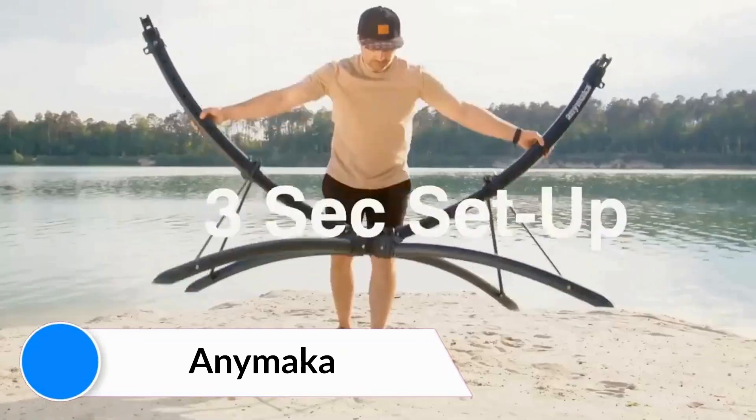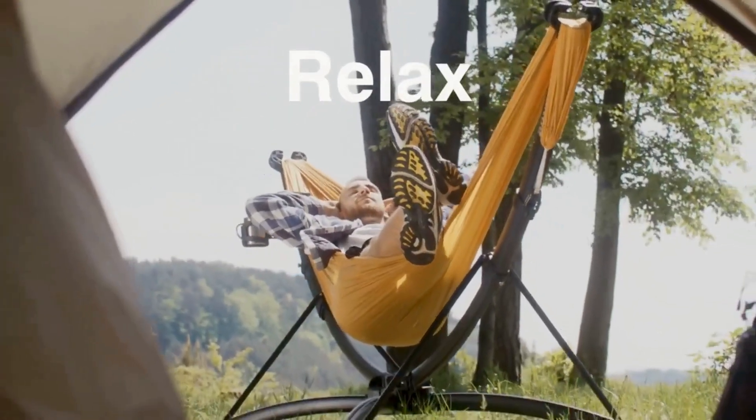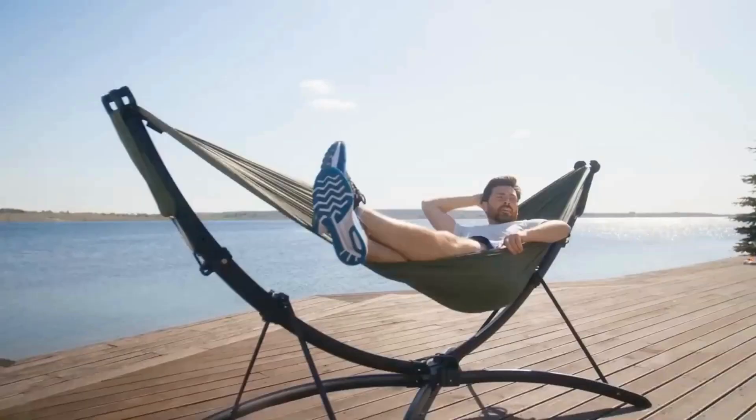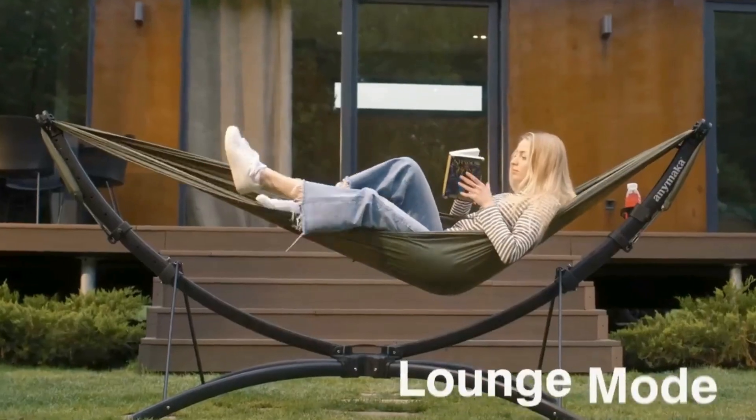Enemarker. Featuring a patent-pending snap-fold design, Enemarker allows you to set up the comfiest hang in a snap — no tools, fasteners, or trees needed.